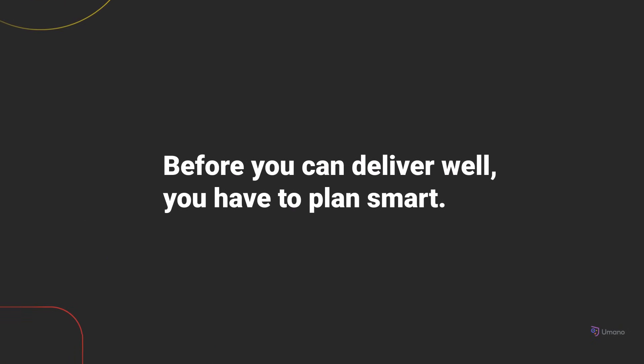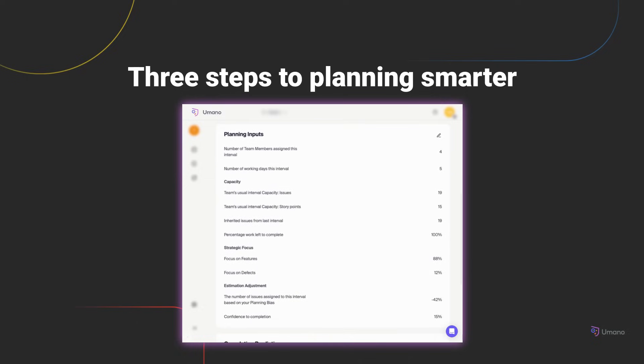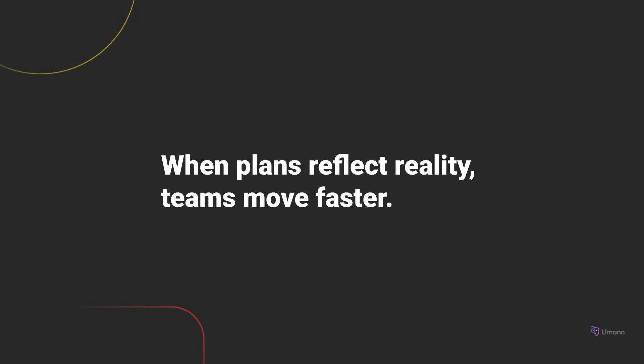Planner helps you create realistic, data-informed sprint plans before things go off track. Most teams only see planning risks once a sprint is already going sideways — Umano flips that. It guides you through three smart, focused steps. The planning guide, powered by OJO, evaluates your draft plan against how your team actually delivers, with early warnings for under- or over-planning. The planning inputs let you adjust variables like capacity, team size, focus areas, and scope to fine-tune your sprint setup. And finally, completion predictions: based on your team's real cycle times, Umano predicts how much work is likely to be completed. If something changes mid-sprint, Umano keeps you in the loop, highlighting where your plan is deviating from past patterns so you can adjust early and keep your sprint on track.